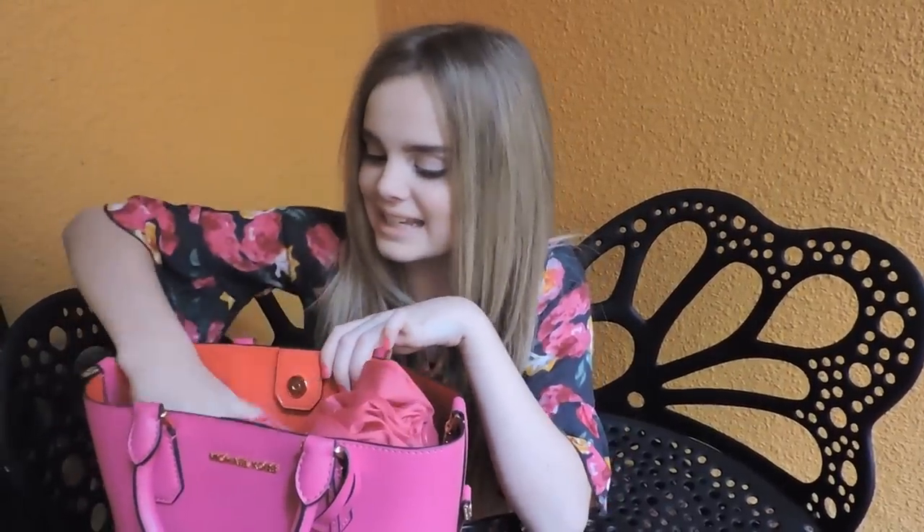The next thing in my bag is an umbrella, because for those of you who don't know, all it does is rain in Miami, Florida. And of course, it's pink.